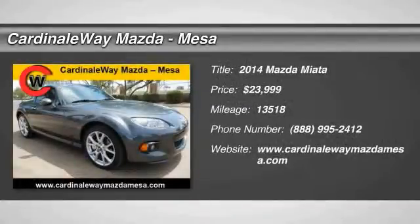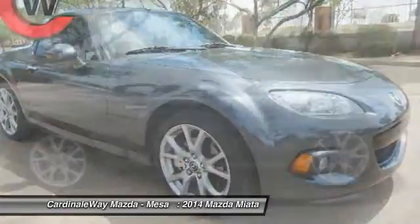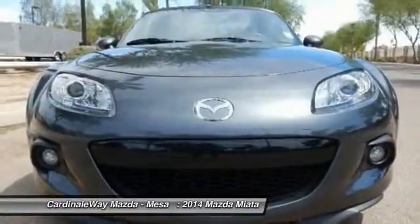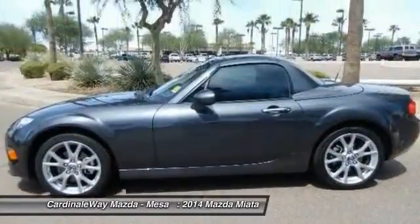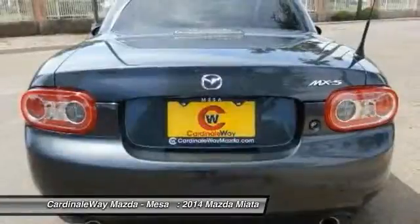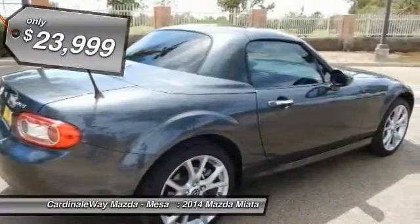The 2014 Miata — this front-engine, two-seat, rear-wheel drive, lightweight roadster from Mazda was introduced as a modern version of the 1960s roadsters from Italy and Britain. Although filled with modern amenities and safety equipment, the Miata is a great two-seater for cruising around town or on a fun road trip, just like its overseas counterparts, and is priced below $25,000.